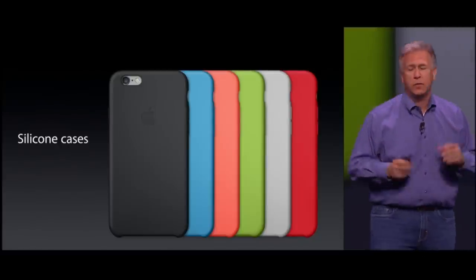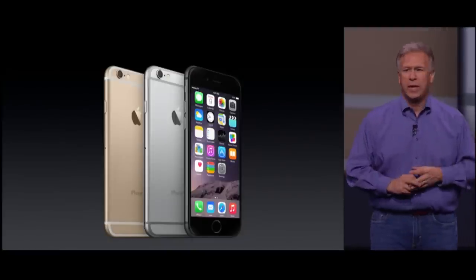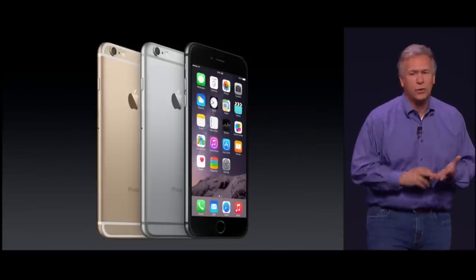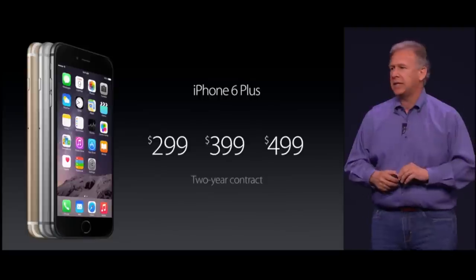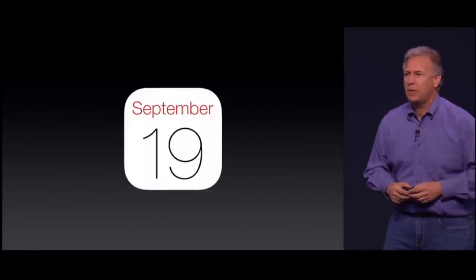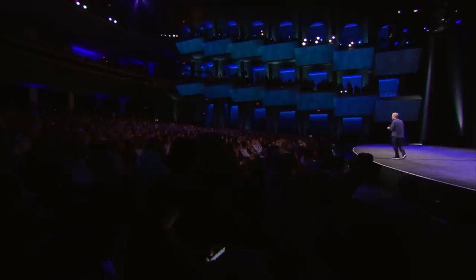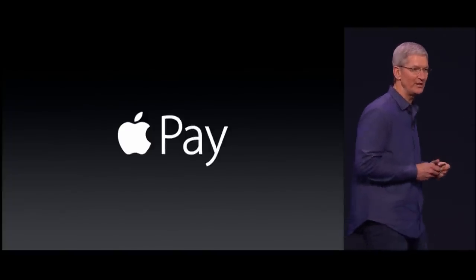There are new cases for both phones — new leather cases in gold, silver, and space gray. iPhone 6 starts at just $199. iPhone 6 Plus also comes in gold, silver, and space gray, and it starts at just $299. We're going to start shipping them on September 19th. Here you see the list of all the devices that are supported. And I'd like to show you just how fast and easy it is — that is Apple Pay.